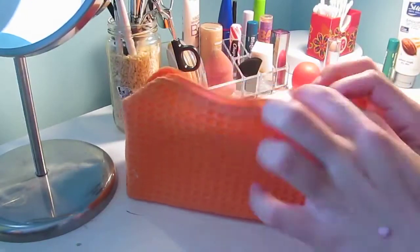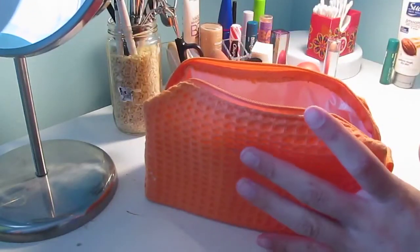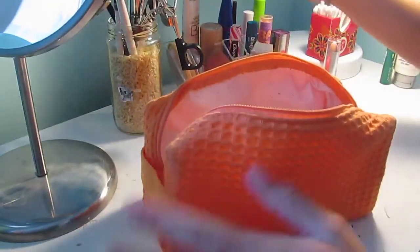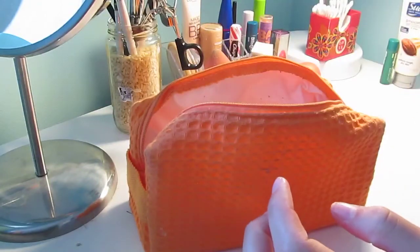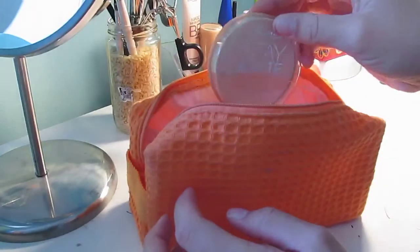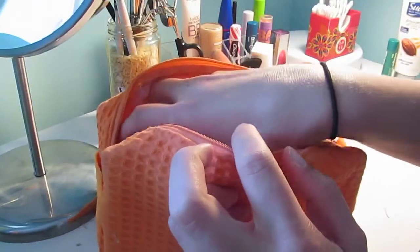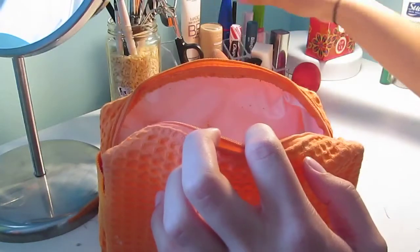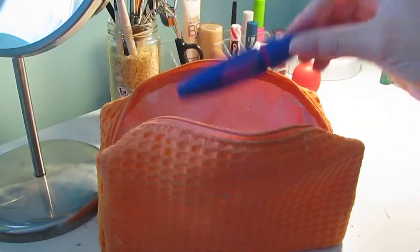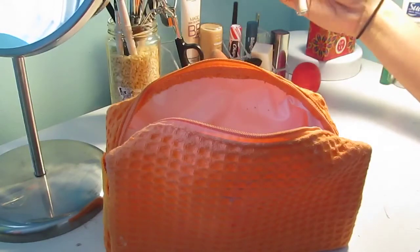For my makeup, I have an orange makeup bag from a local boutique — it has a liner inside so if anything spills it doesn't get all over my other stuff. I'm packing my Wet n Wild concealer stick, Rimmel London matte powder, CoverGirl Cheekers blush, Baby Lips, Maybelline The Rocket mascara, and Maybelline Great Lash waterproof formula.